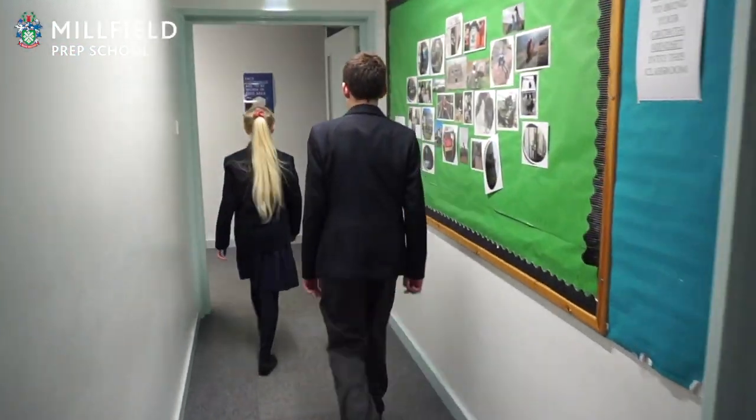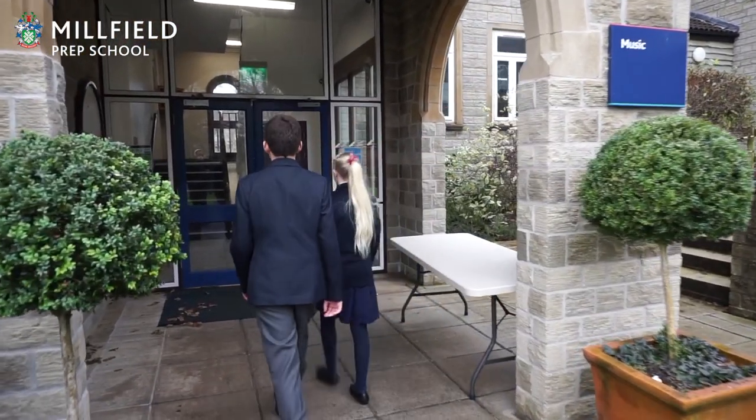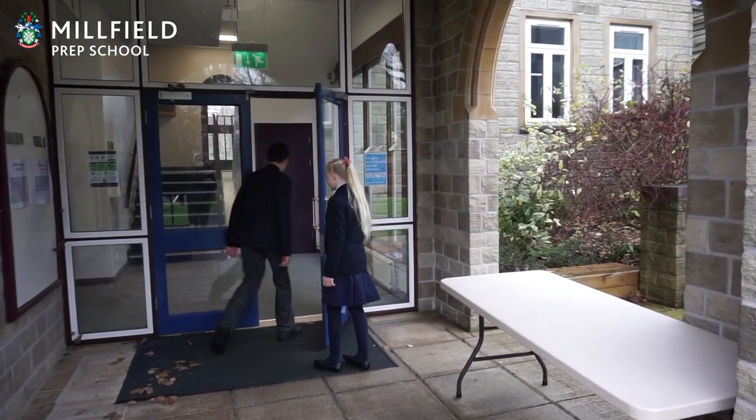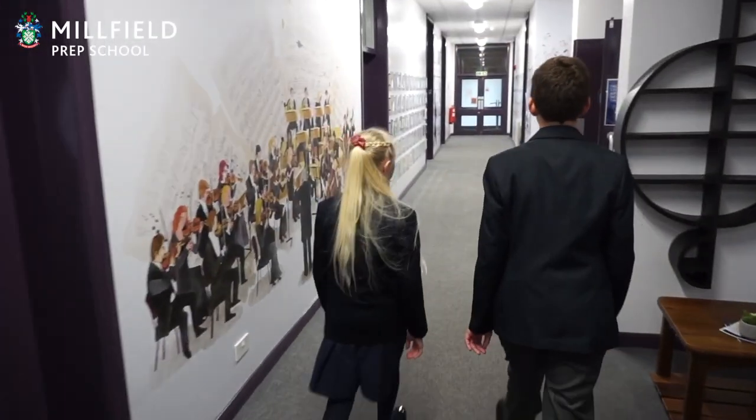Let's head outside and go to the music corridor where we might see one of the bands playing. Here we are in the music department. We use practice rooms for music lessons and the recital hall for concerts throughout the year. Let's go into the recital hall — I think I can hear someone.